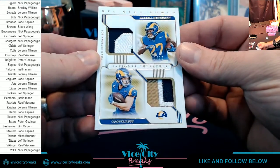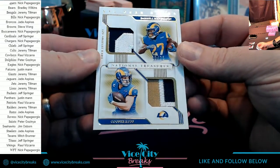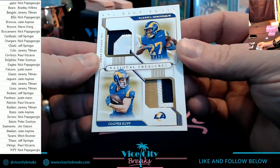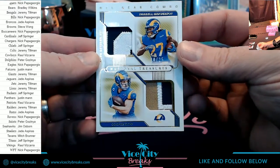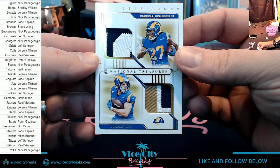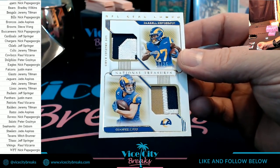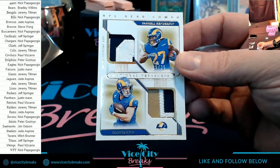Double NFL gear combo to 25 — Darrell Henderson and Cooper Kupp. Nice, we've got single, double, double, double, triple going on.